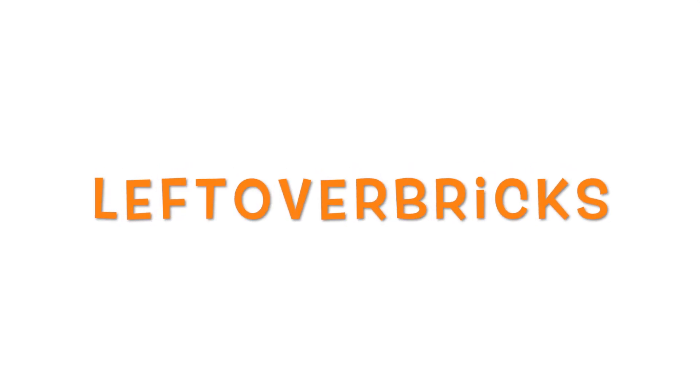Hey everyone, welcome to my channel Leftover Bricks, featuring today's set, LEGO 75872 Audi R18 e-tron Quattro from Speed Champions 2016.